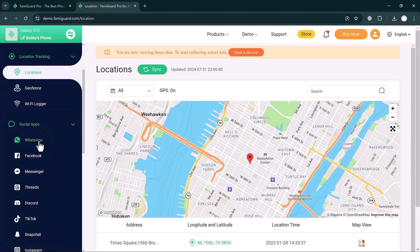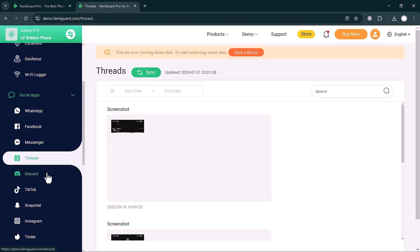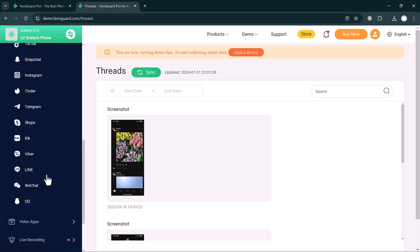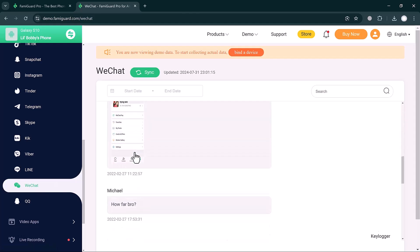You can also check the Geofence and Wi-Fi Logger features. If you click on the Social Apps button, you can detect activity across all social apps including WhatsApp, Facebook Messenger, Threads, Discord, TikTok, Snapchat, Tinder, Telegram, Skype, and more.